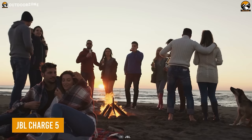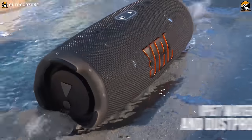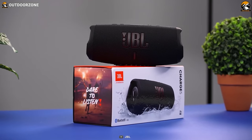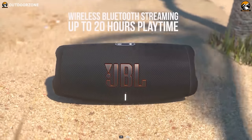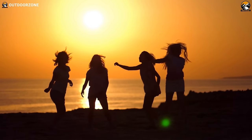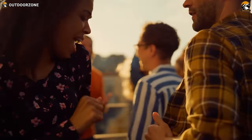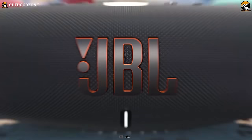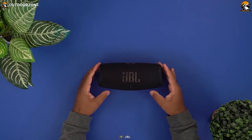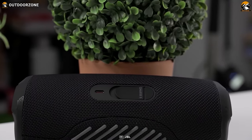Looking for a portable Bluetooth speaker that can keep the party going through the night on a camping trip? Look no further than the JBL Charge 5. With its rugged design and IP67 waterproof and dustproof rating, the Charge 5 is the perfect speaker for outdoor adventures. Its built-in rechargeable battery provides up to 20 hours of playtime, so stop worrying about running out of juice mid-party. The JBL Charge 5 delivers crisp, clear audio and deep bass, and with its Party Boost feature, pair it with other JBL speakers to create a true surround sound experience.